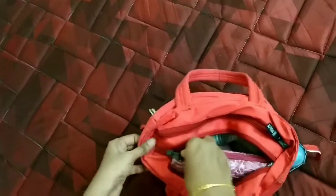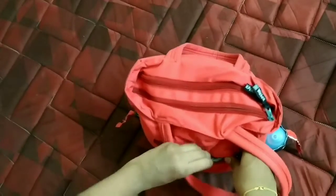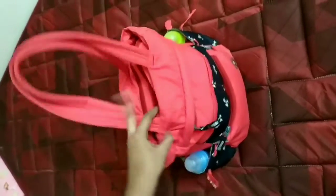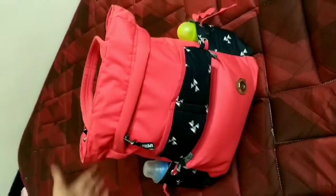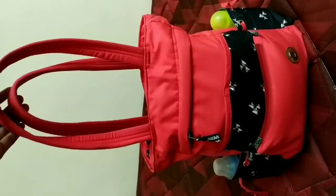Now I'm going to close the bag zip. These are all the things I carry. These are the basic essentials in my diaper bag. I'm going to go through the diaper bag once more. If you are a new mom, you can use all these things. If you feel I need to add anything, please comment. Thank you so much.